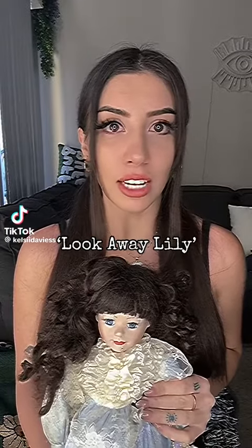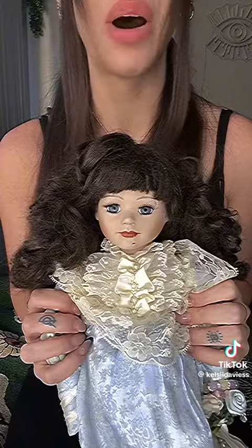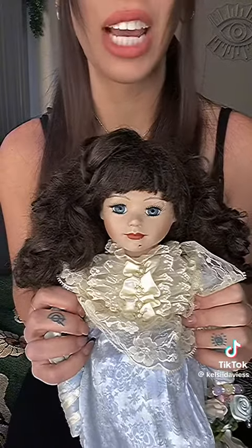This Christmas, protect your child with Look Away Lily. Ever since the government issued warnings due to creatures known as angels, parents have been finding it difficult to explain this creature to their children. However, Look Away Lily is the perfect educational tool.